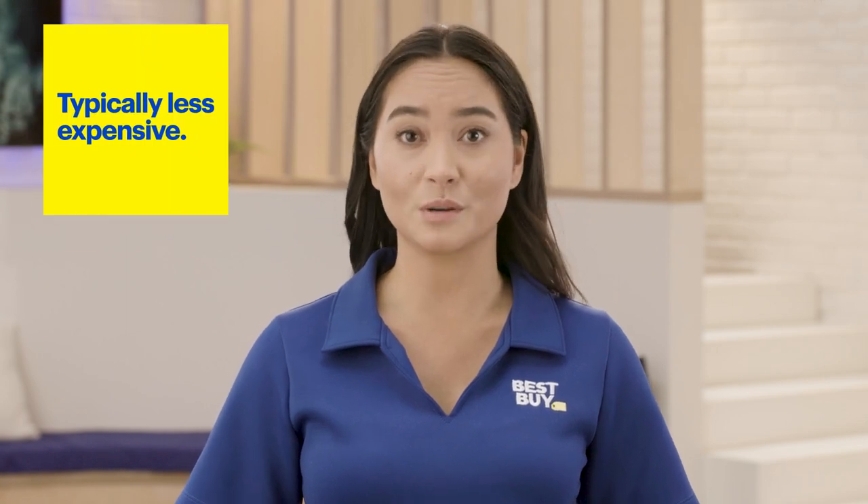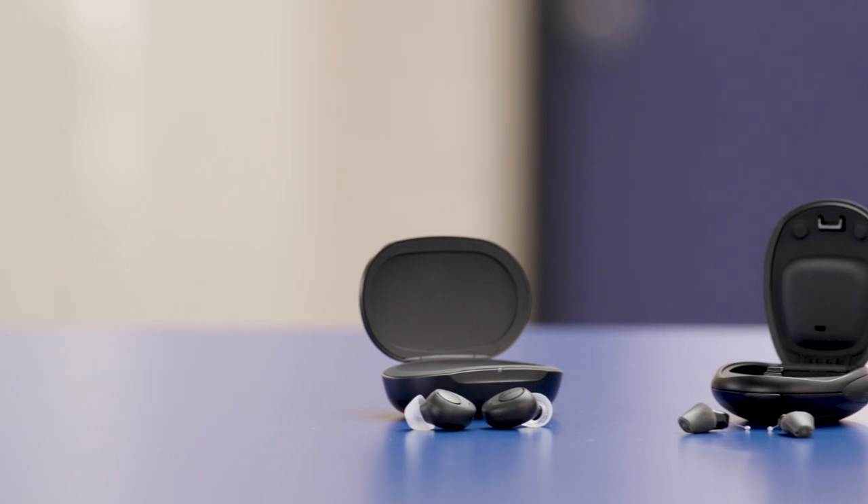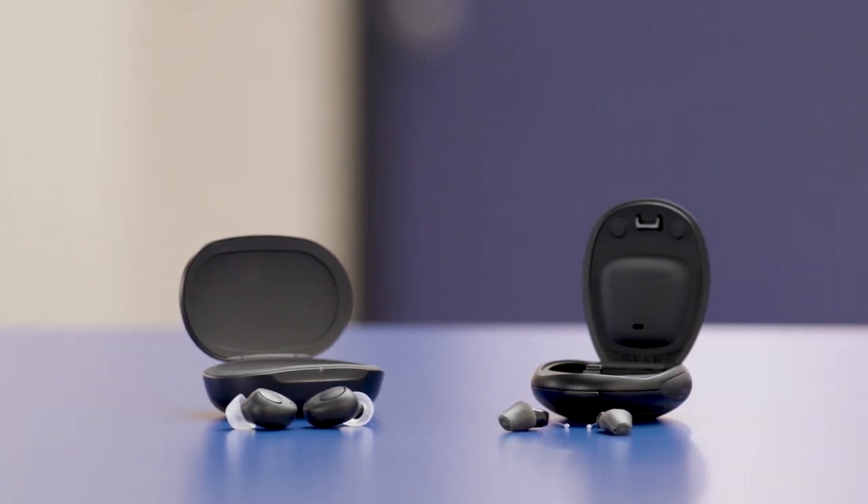The biggest benefit of OTC hearing aids is that they're typically less expensive than prescription hearing aids. That's partially because you can adjust the volume, pitch, and other settings directly, instead of having a hearing specialist do that.